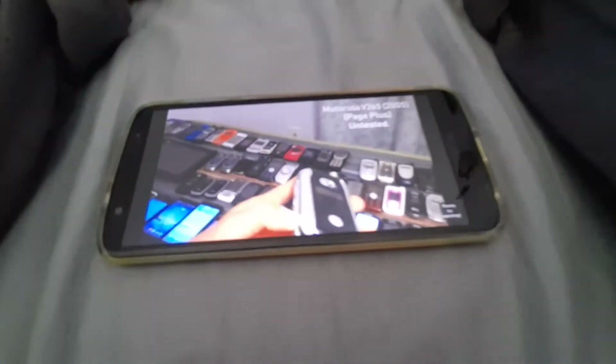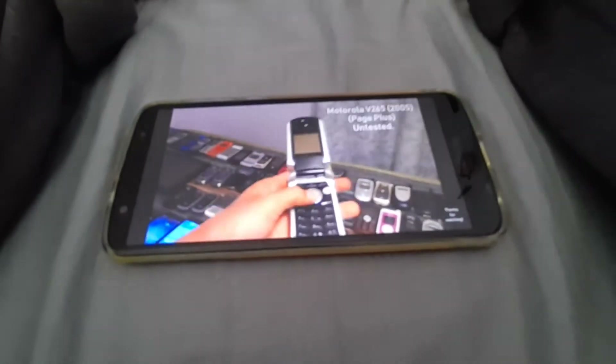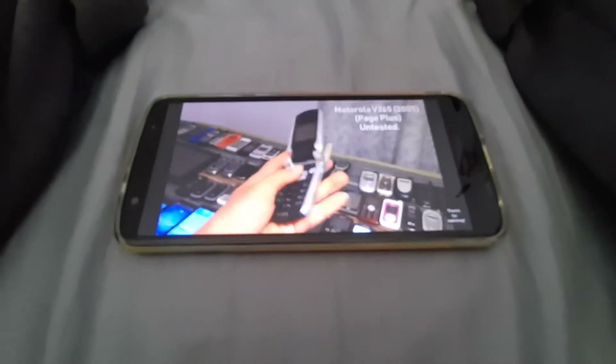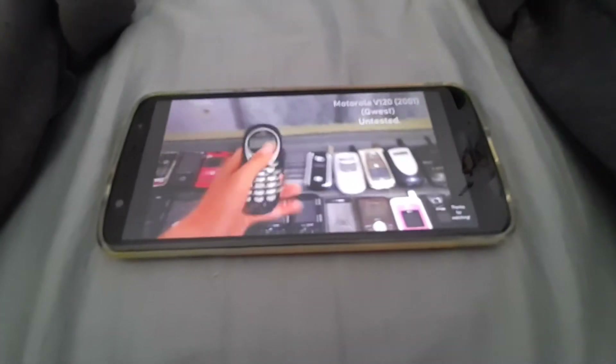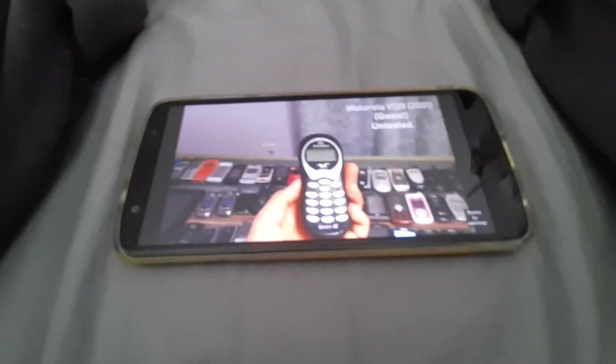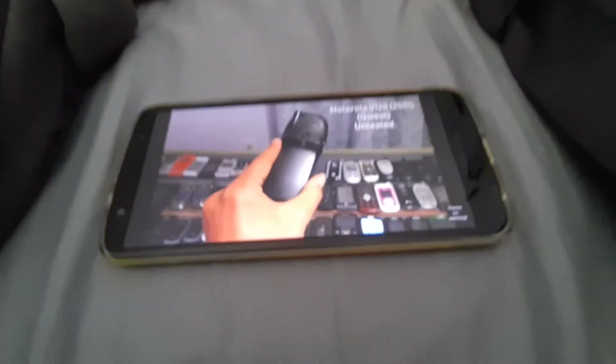Next we got a Motorola i730 on Nextel. Works, but it's untested. Next we got a Motorola i920 on Nextel. Works, but it's untested.